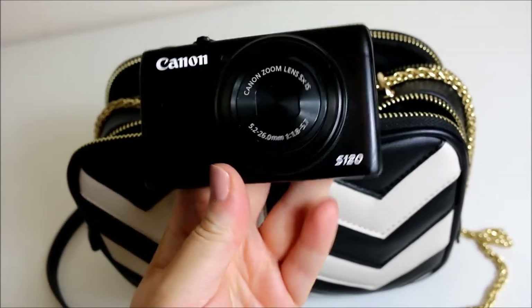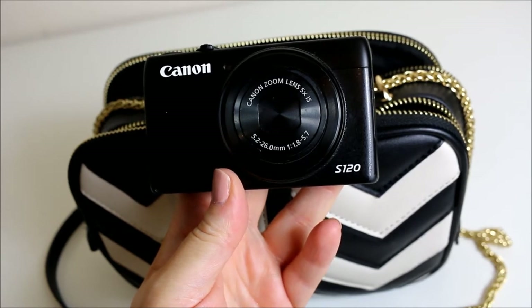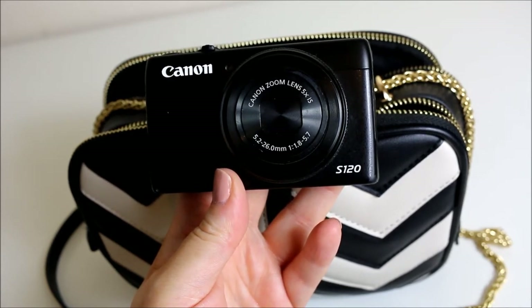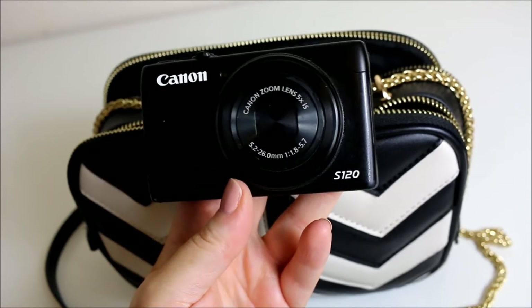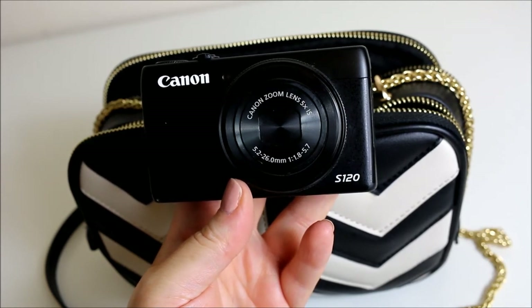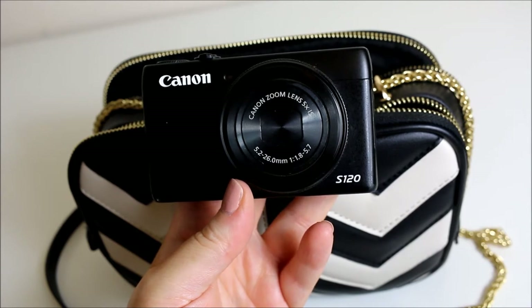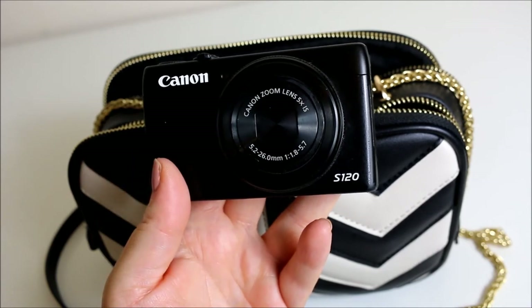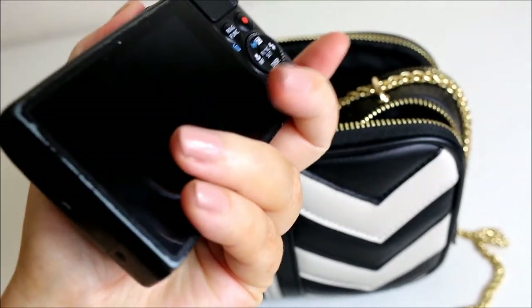In here I have a Canon S120 — this is the camera everyone used to use for vlogging until the Canon G7X and G7X Mark II came along. I do have a vlogging channel and this is basically all I can afford. The quality isn't going to be as good as a G7X but it does the job, so I generally keep this in my bag.